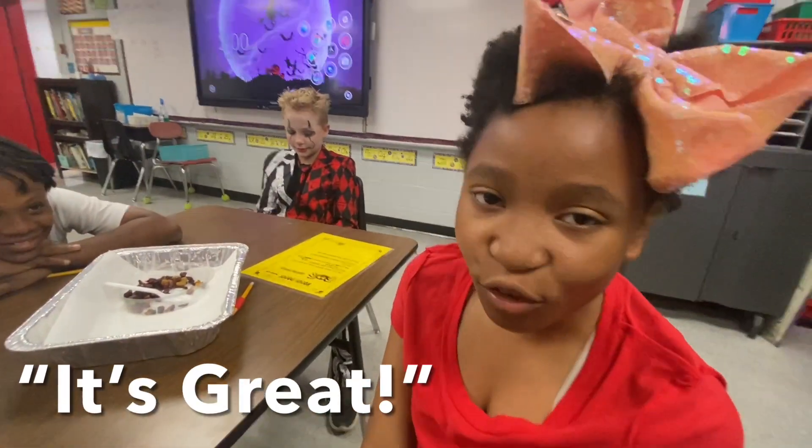What did you think about it? Great. Are our experiments fun? Yes.